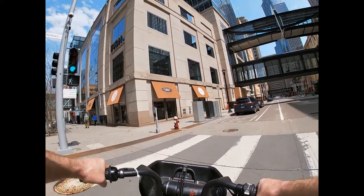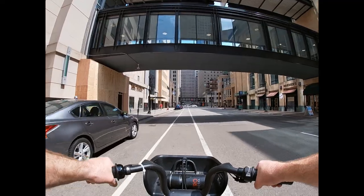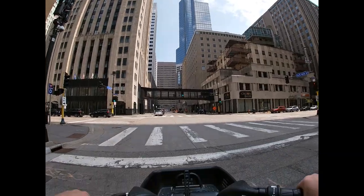I took a right onto this bike lane. This is on 6th Street. Most downtown streets in Minneapolis have these little bike lanes.